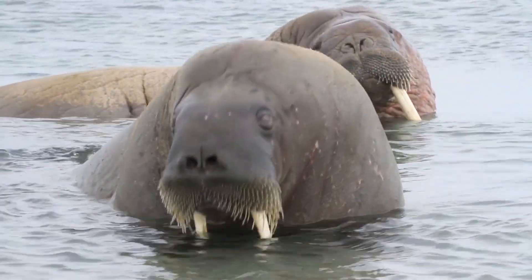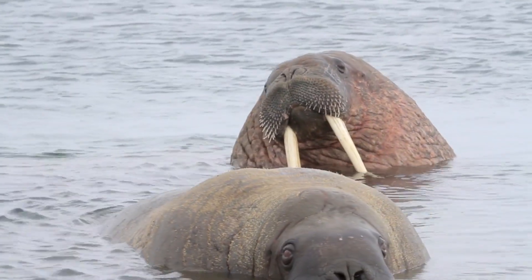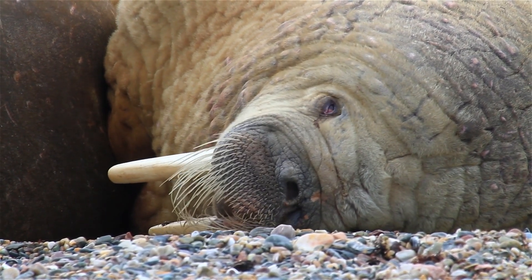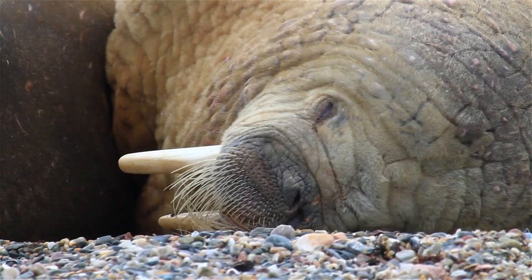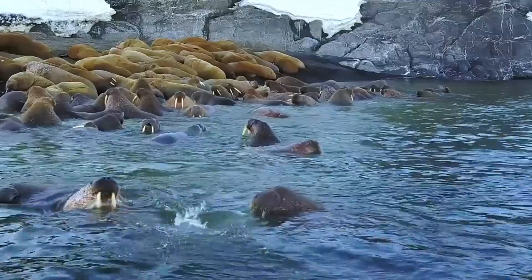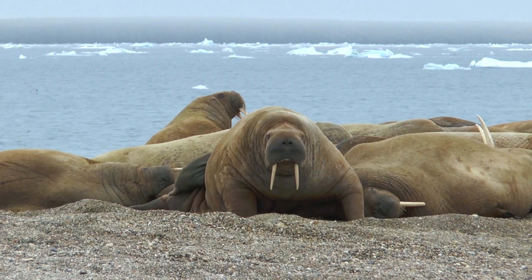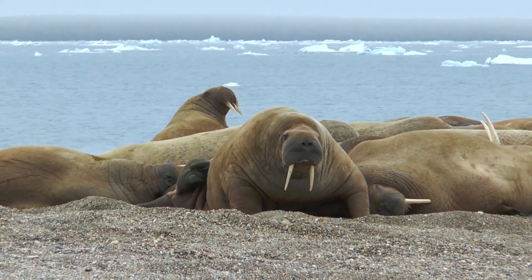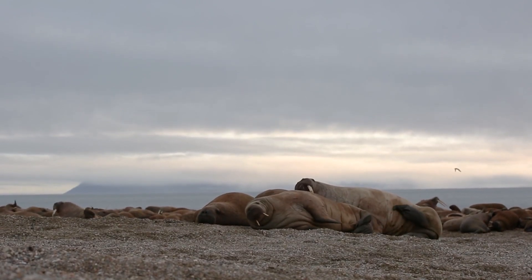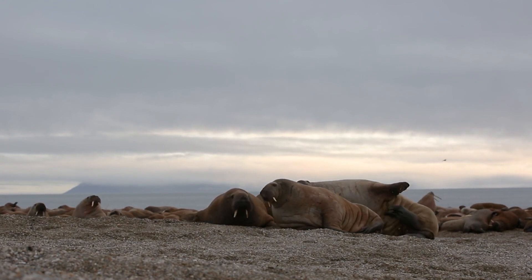Walruses, with their distinctive tusks and whiskers, are another fascinating example of cold climate adaptation. These large marine mammals rely on their blubber for insulation and energy reserves, much like seals. Their whiskers are highly sensitive, allowing them to detect shellfish on the ocean floor. Walruses use their tusks not only for defense, but also to help them pull themselves out of icy waters onto land or ice floes. Living in large groups, walruses also benefit from social warmth, huddling together to protect themselves from the cold and predators.